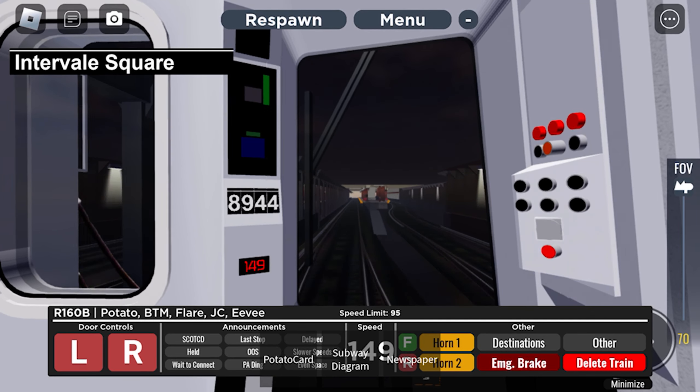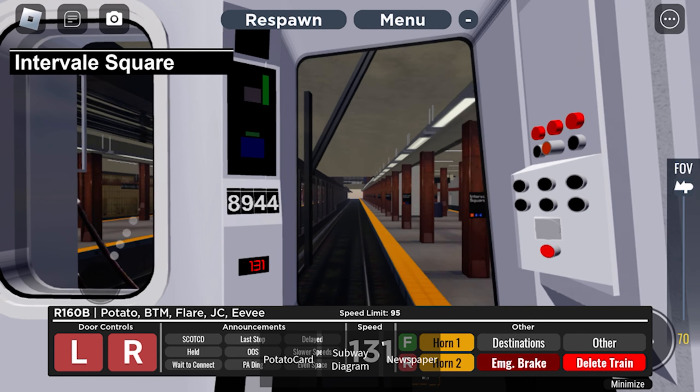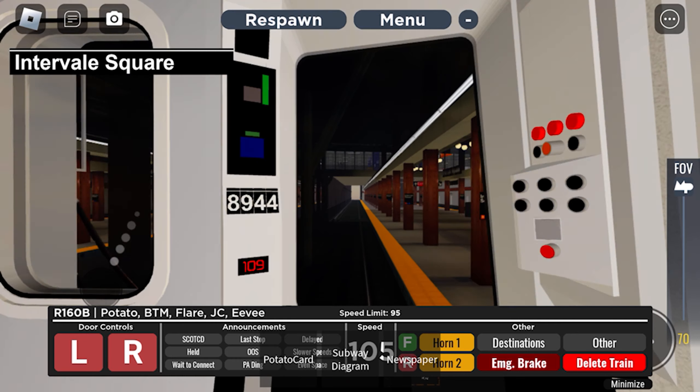This is Intervale Square. Transfer is available to the PDMJ Giant.